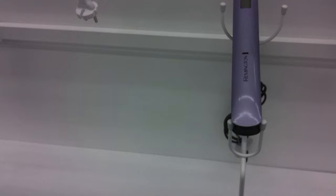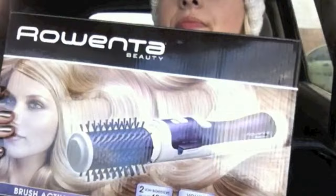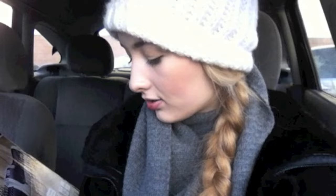Here's the brush. I got my Christmas present and I'm so excited. It is this monster here — it is the Raventa Brush Active Volume and Shine. It is this huge rotating brush with ions.